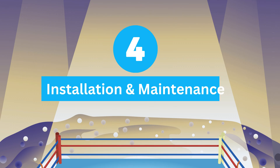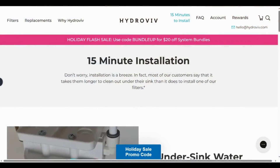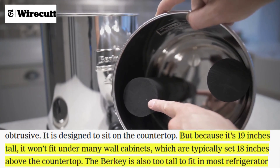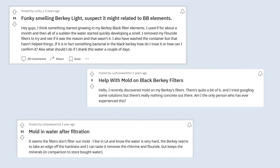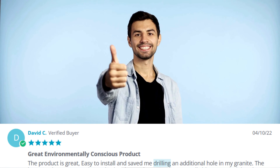Round four: installation and maintenance. Hydrovive stands out with its easy under-sink installation and lower maintenance costs. The comprehensive installation guide and hassle-free setup make it a user-friendly option. On the other hand, Berkey's large countertop design, frequent refilling, and reports of algae and bacterial growth make it less convenient and more demanding in terms of maintenance. Hydrovive wins this round for easy installation and lower maintenance cost.